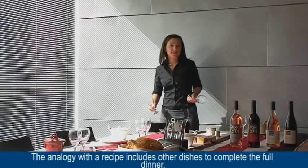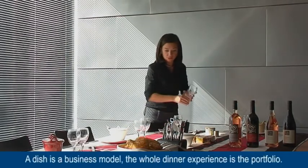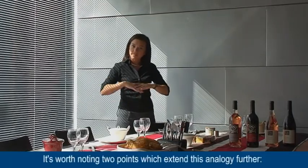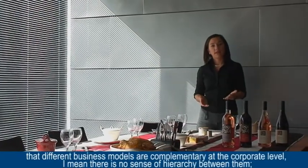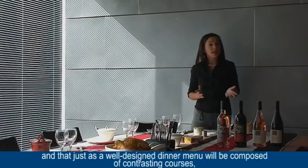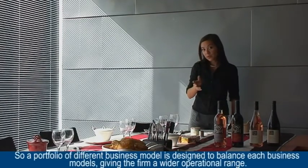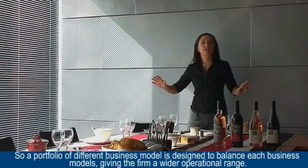The analogy with a recipe includes other dishes to complete the full dinner. A dish is a business model, and the whole dinner experience is the portfolio. It's worth noting two points that extend the analogy further. First, different business models are complementary at the corporate level — there is no sense of hierarchy between them. And second, just as a well-designed dinner menu will be composed of contrasting courses, the portfolio of different business models is designed to balance each business model, giving the firm a wider operational range.